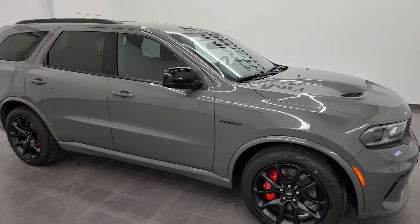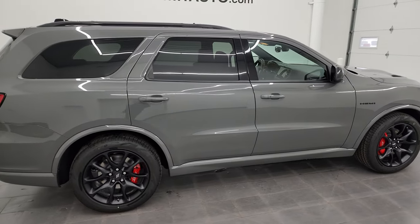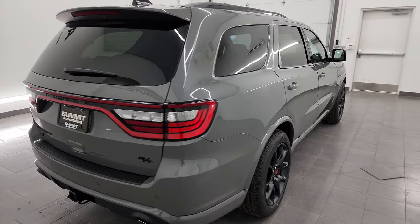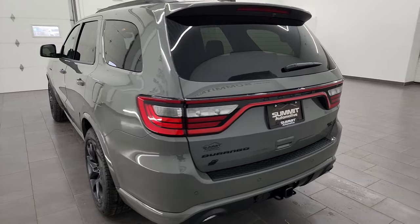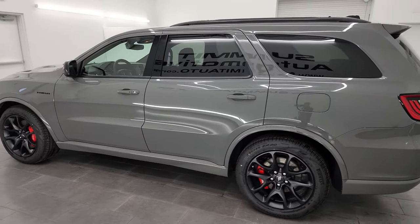Hey, this is Brett, and this 2023 Dodge Durango RT Blacktop Edition with the tow-and-go package is stock number 23T144. I am here at Summit Automotive in Fond du Lac, Wisconsin — your new and used Dodge and Dodge Durango headquarters.